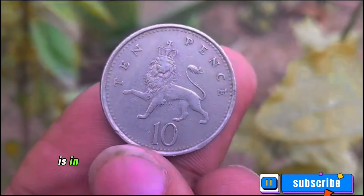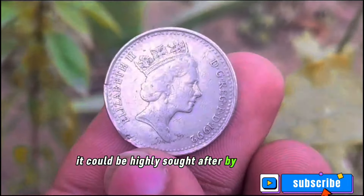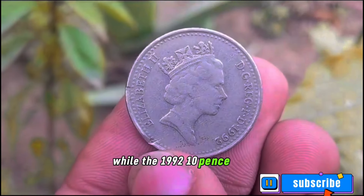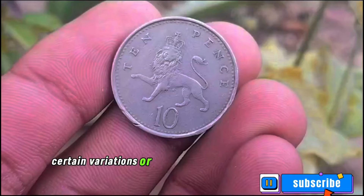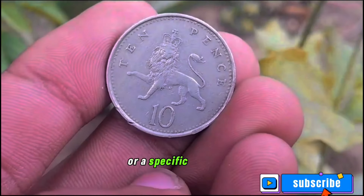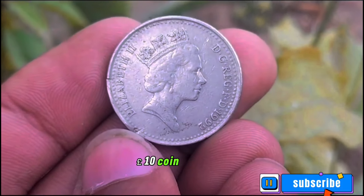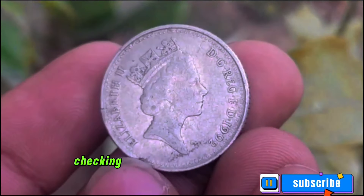Another factor to consider is rarity. While the 1992 10 pence coin is not considered a rare coin in general, certain variations or errors can make it more valuable. For example, if you find a coin with a misprint or a specific mint mark, its value can increase significantly. To get a better understanding of the value of the UK 10 pence coin from 1992, let's take a look at recent heritage auction results.